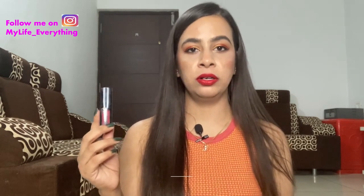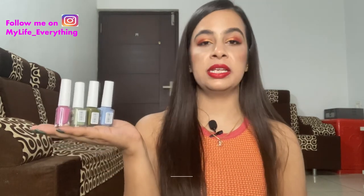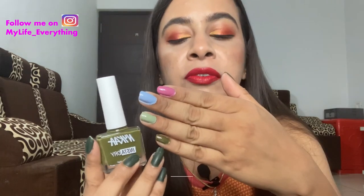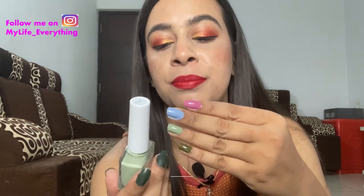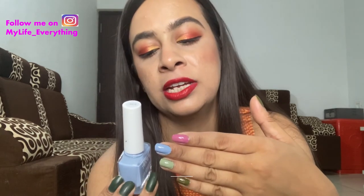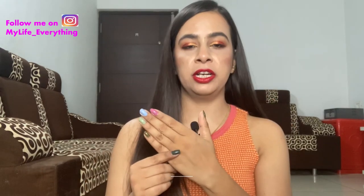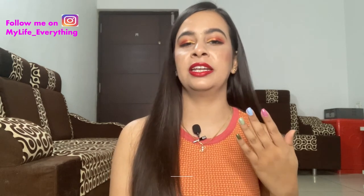I also bought four newly launched Nykaa Cosmetics instant dry nail paints, each costing 199 rupees. They are claimed to be chip-proof and dry down in 60 seconds. The shades I got are: Fern Follower on my little finger, Pista Paul (a pastel green) on my ring finger, Sky Share (blue) on my middle finger, and Raspberry Regram (pink) on my index finger. I can say these do dry a bit faster than regular nail paints.